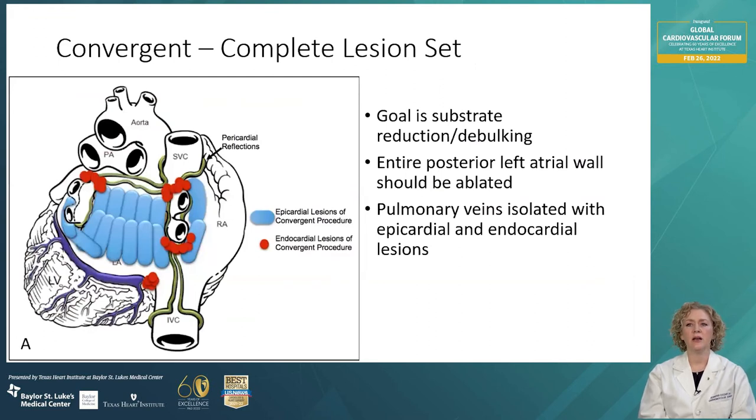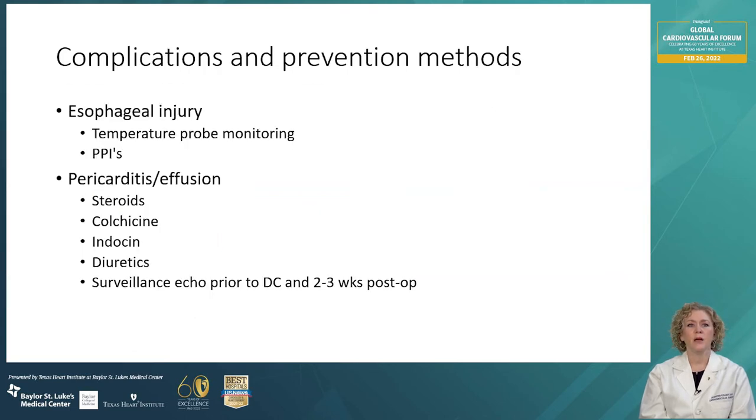This diagram shows the completed lesion set of the convergent approach. The blue epicardial lesions and the red endocardial lesions performed during the second stage combine to achieve AFib substrate reduction or debulking of tissue that causes AFib. The entire posterior left atrial wall is ablated and pulmonary veins are completely isolated, equivalent to the box lesion set from the Cox-Maze procedure. Complications can include esophageal injury — we monitor esophageal temperature throughout the procedure. Pericarditis or pericardial effusion are also known complications, and we provide steroids, colchicine, indomethacin, and diuretics, with surveillance echo prior to discharge and two to three weeks post-op.